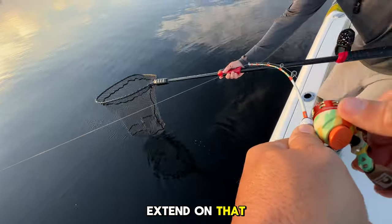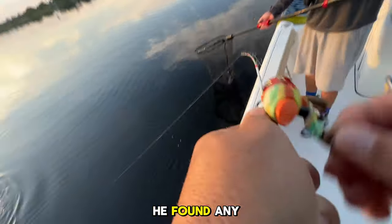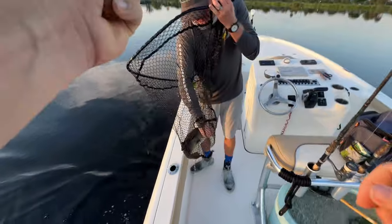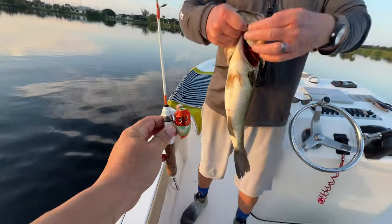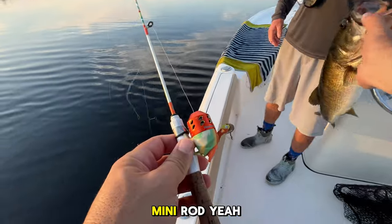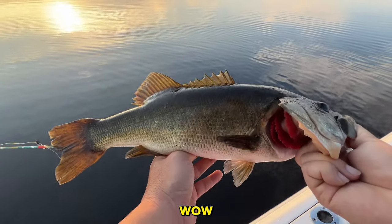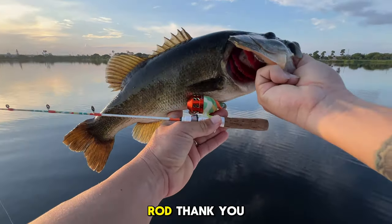He just surfaced! Oh my gosh, guys — come on, I can't even get him closer. Extend the net, extend the net! Look at the size of this thing! On the freaking mini rod — you can't make this stuff up, guys. Wow, that's how you start off the day. It's almost as big as the rod. Thank you for the fight — that's a ten-point dive right there!